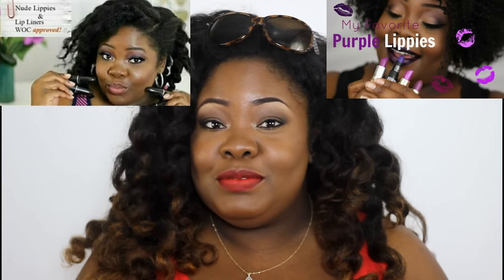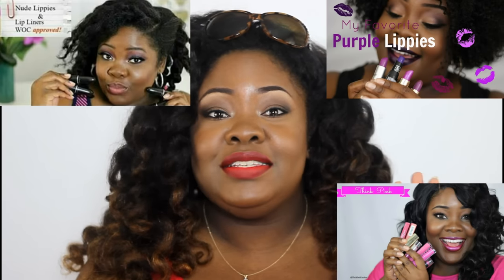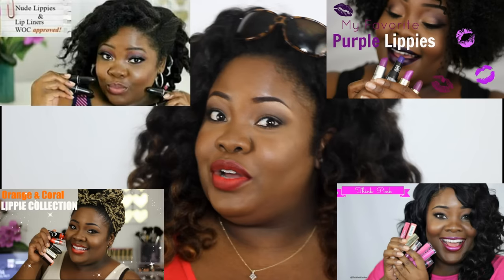Hey everybody and welcome back to the Mind Catches channel. Today I'm gonna do some of my holiday reds and berry lipsticks. I've been holding them for a long time — I did the nude lipsticks, I did the purple lipsticks, I did the pink lipsticks for breast cancer awareness, so now since we're in the holiday season I decided to go ahead and start doing my reds.